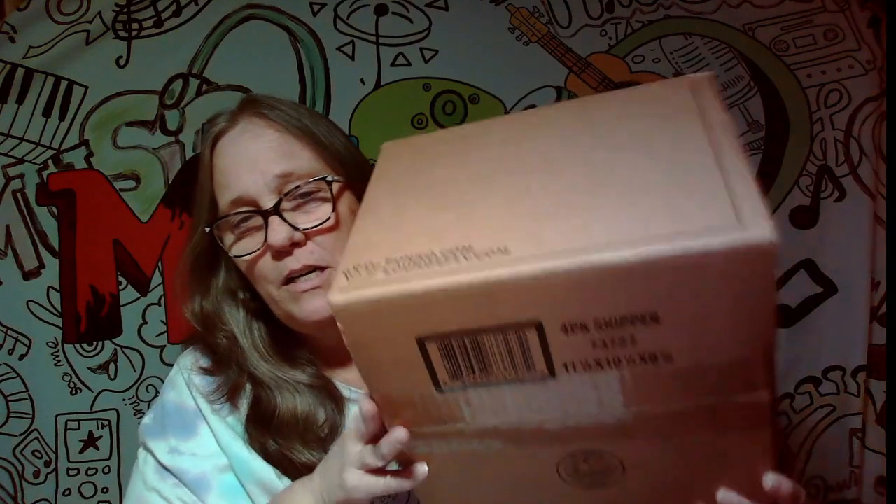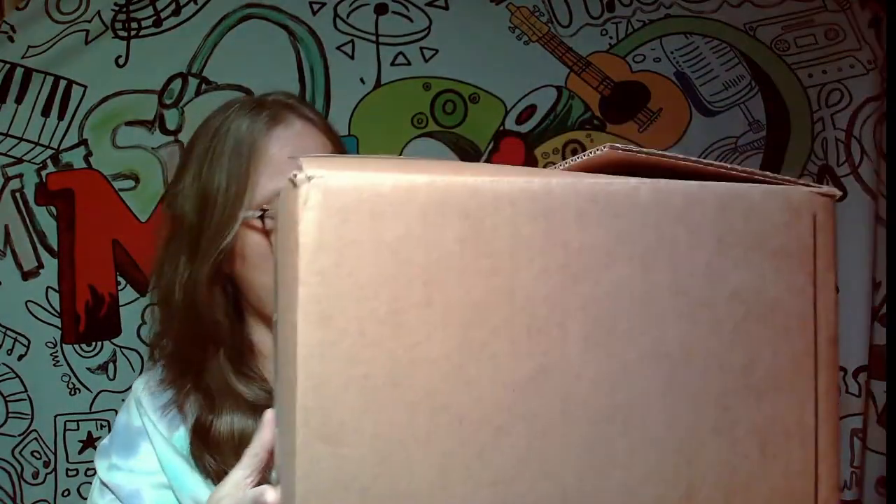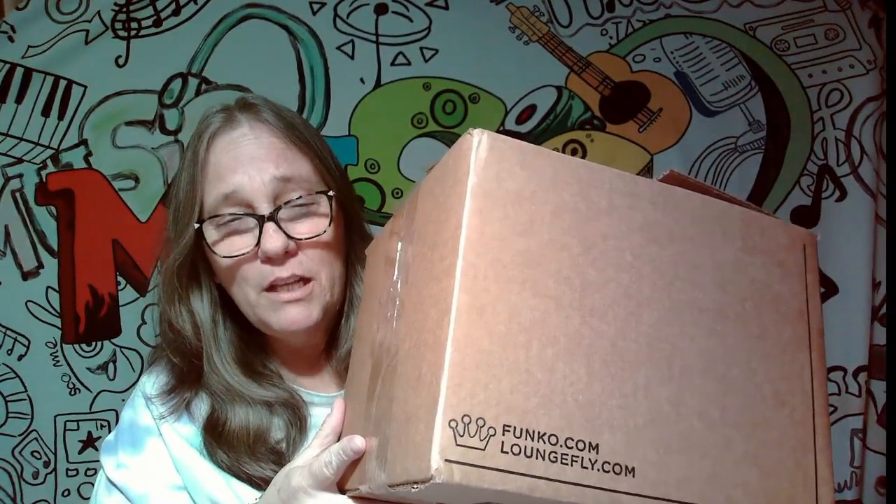Well then this box arrived — this box right here — same size as my last box that had five small items in it. This one should have seven items in it, and it is a small box. So I thought, hmm, what'd they do, send me a bunch of small stuff?